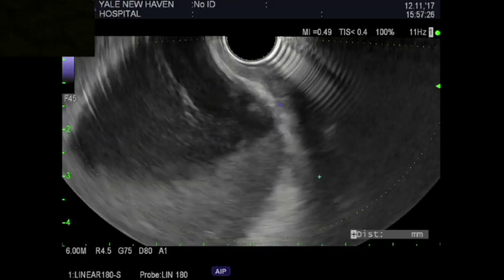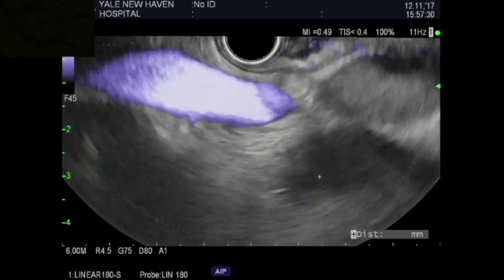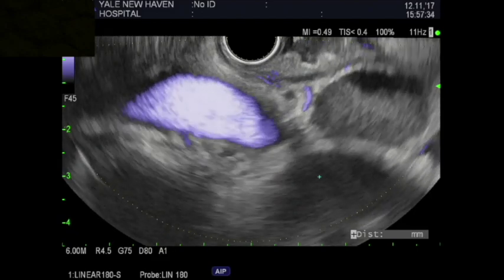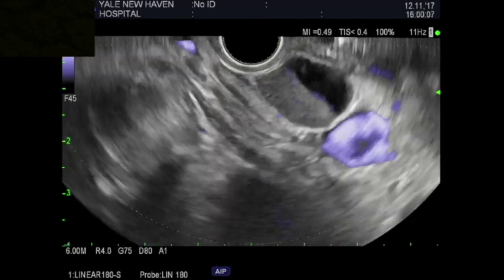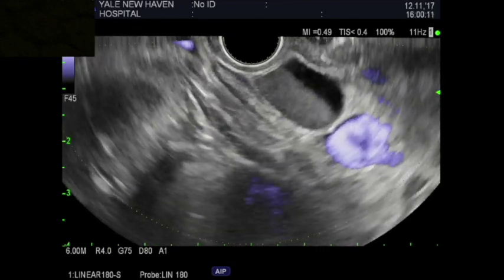After passing a standard adult endoscope and confirming no gastric or duodenal vessels, the therapeutic linear echoendoscope was used to identify the gallbladder containing sludge and a thick wall which was less than 1 cm in distance from the gastric wall. Due to intervening duodenal vessels, the gastric approach at the pre-pyloric region was the preferred route of drainage.